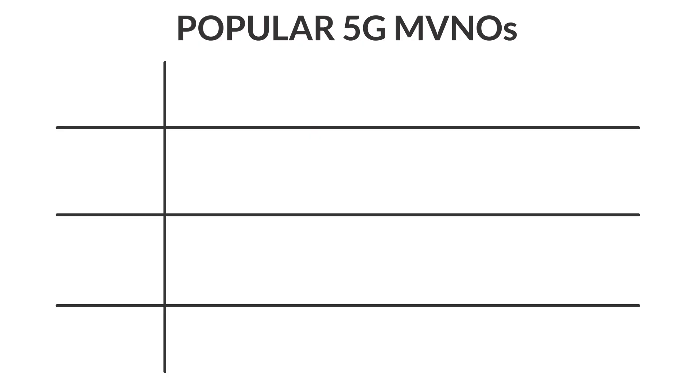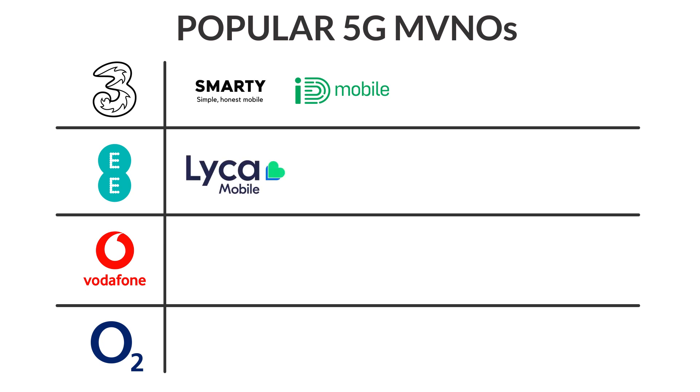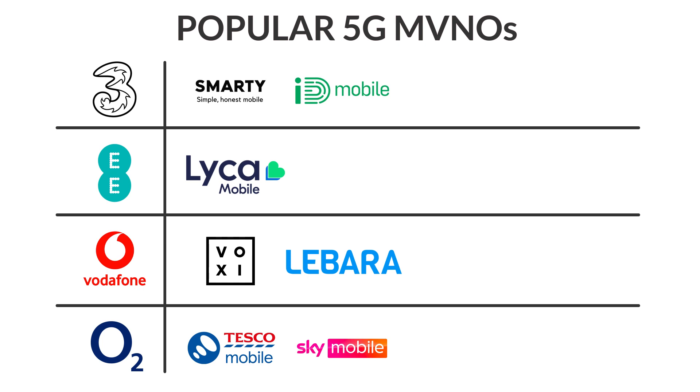While 3 is the fastest, cheapest 5G network of any of the big 4 providers, there are ways to access their 5G speeds for an even cheaper price. In the UK, there are a number of smaller mobile networks that buy data in bulk from one of the big 4 providers and then resell it for a cheaper price. This means you might be able to get 3's 5G speeds for less using one of their smaller resellers, such as Smarty or iD Mobile. And if you'd like to use the EE network, Leica Mobile is worth looking at, while Voxy is a good choice if you want to use Vodafone.